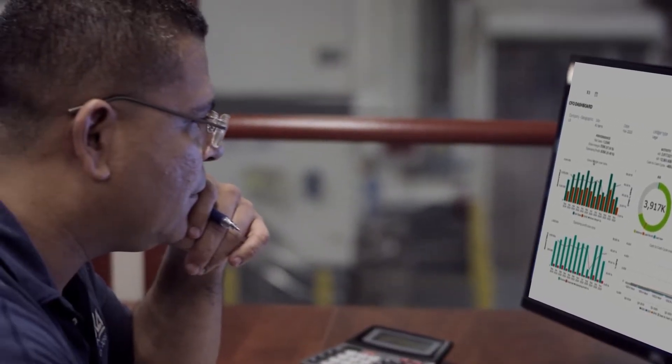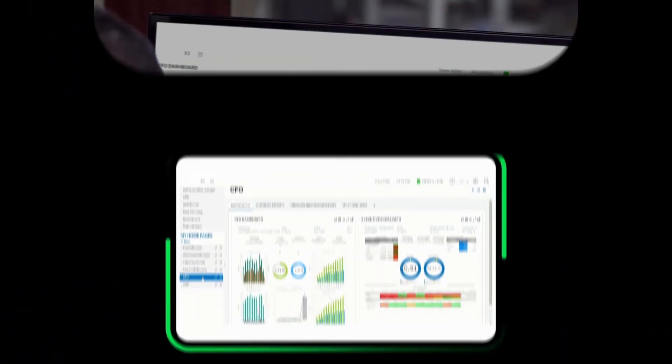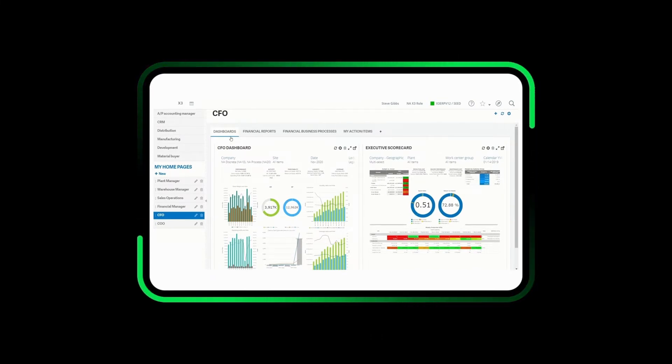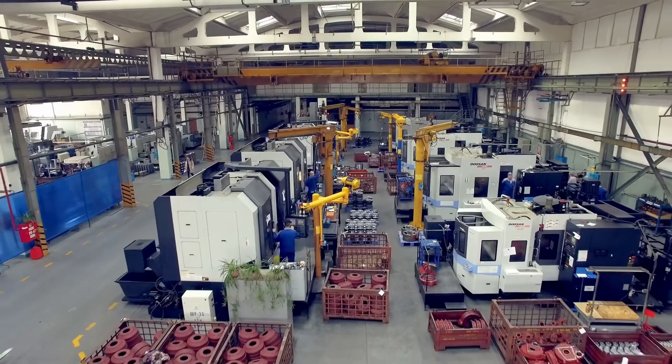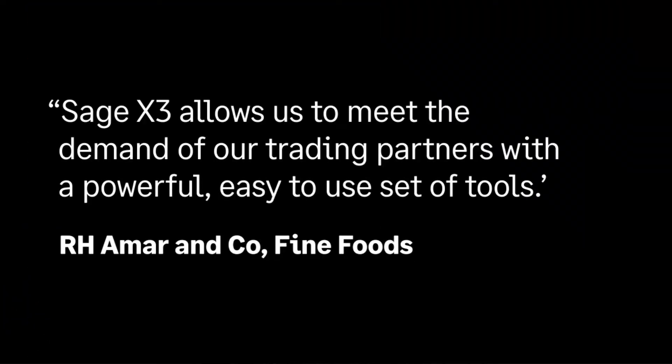Sage X3 is designed to help you manage your manufacturing operations easily and effectively, from a single intuitive platform that gives you a bird's-eye view of all your data. Sage gives you the tools that you need to be in control.